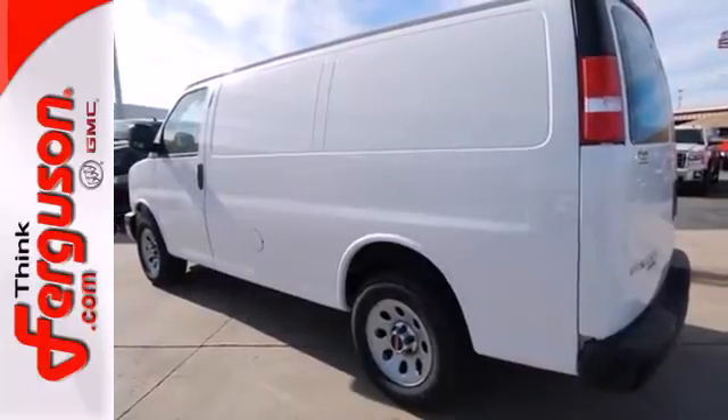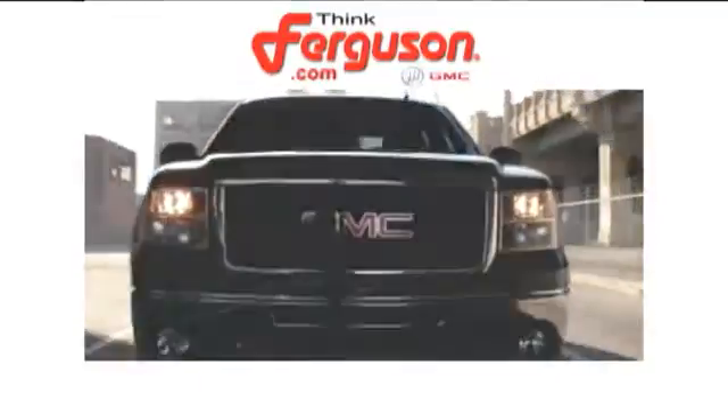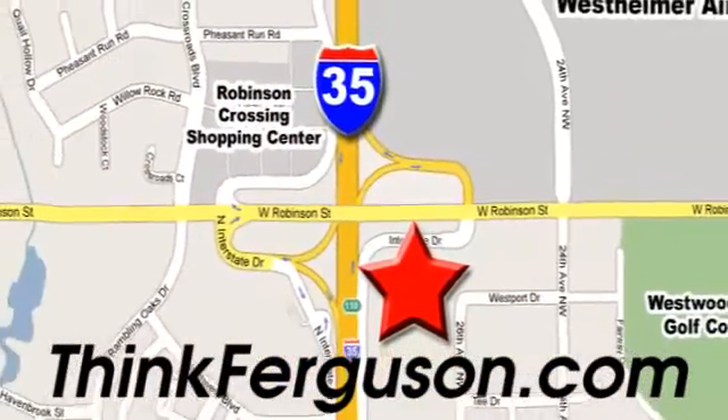It's perfect for your business or large group. Check it out today. The deals won't get any better than they are every day at Ferguson Buick GMC. The customer service is great too. We are conveniently located off I-35 and West Robinson Street in Norman, Oklahoma.